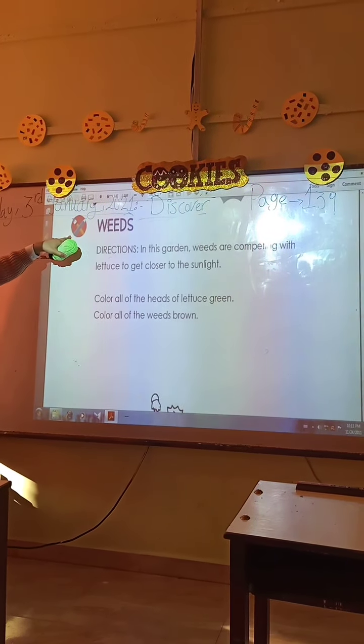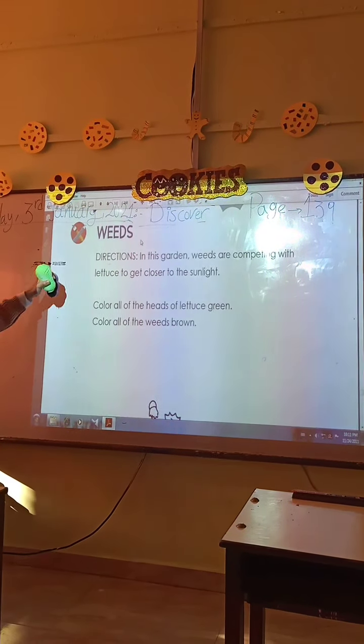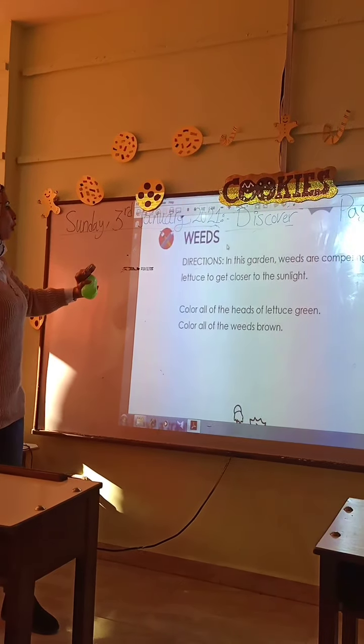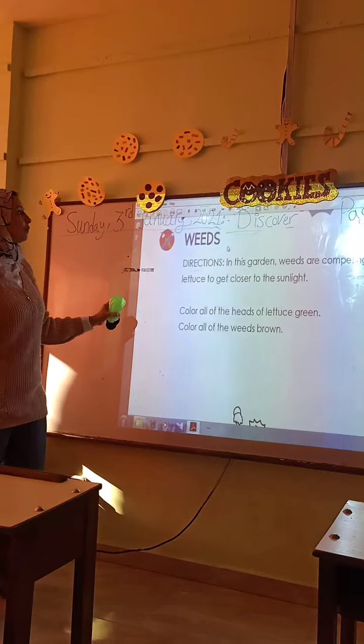Junior 1, please open your book to page 139. In this page, we talk about weeds. Weeds are wild plants. They grow in the farm if the farmer doesn't take care of it.